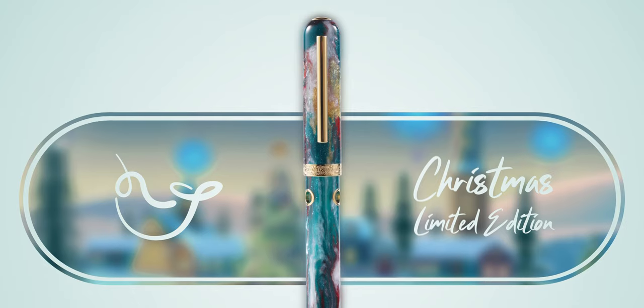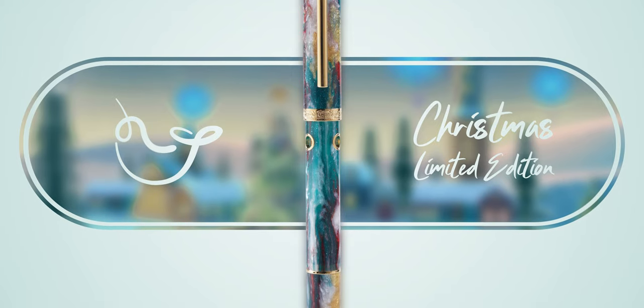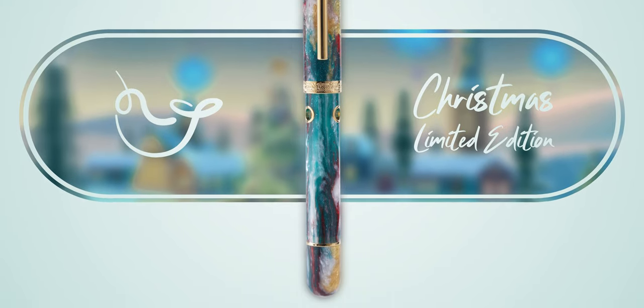I'd also like to give an honorable mention to another successful Narwhal pen that sold well this month. The Christmas 2023 limited edition would be a treat to find under your tree, all wrapped up in its commemorative box.